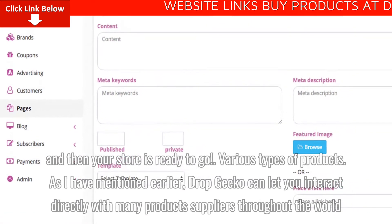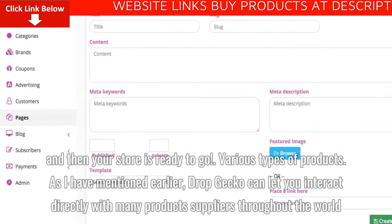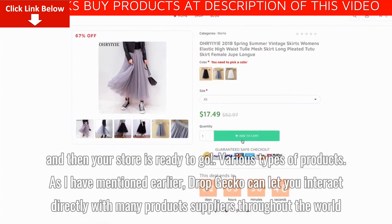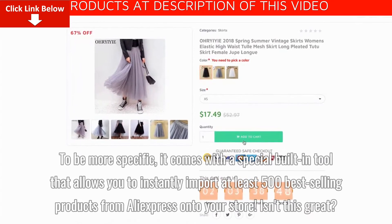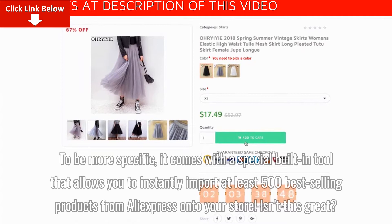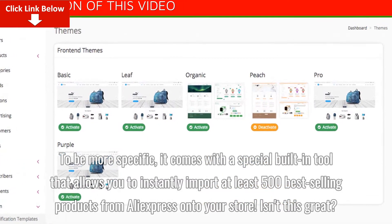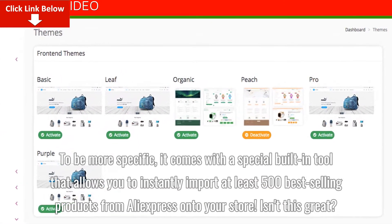Various types of products. As I have mentioned earlier, Dropgecko can let you interact directly with many product suppliers throughout the world. To be more specific, it comes with a special built-in tool that allows you to instantly import at least 500 best-selling products from AliExpress onto your store.